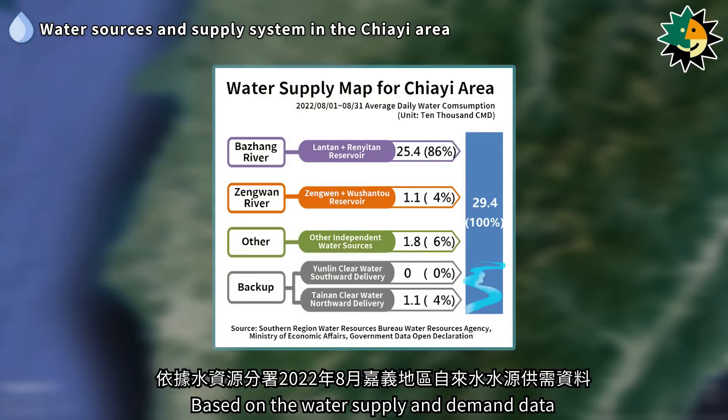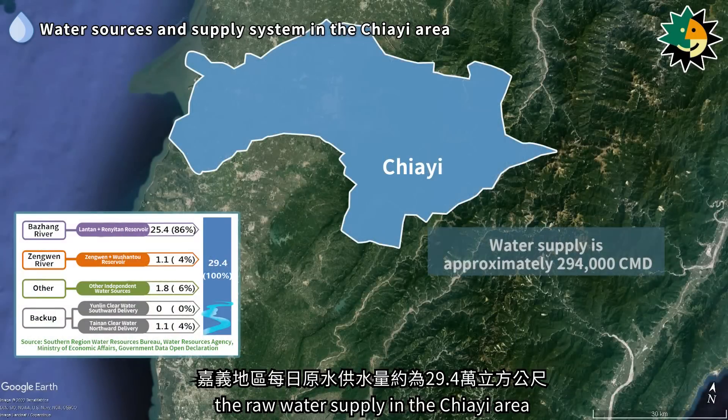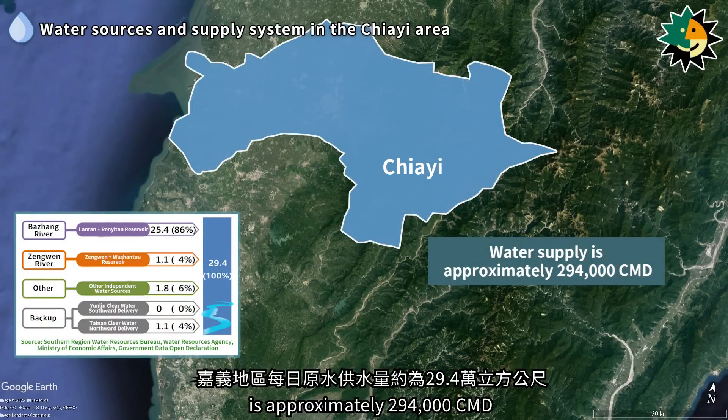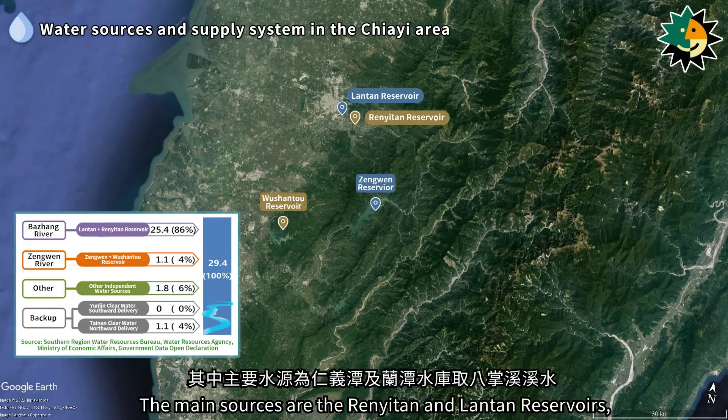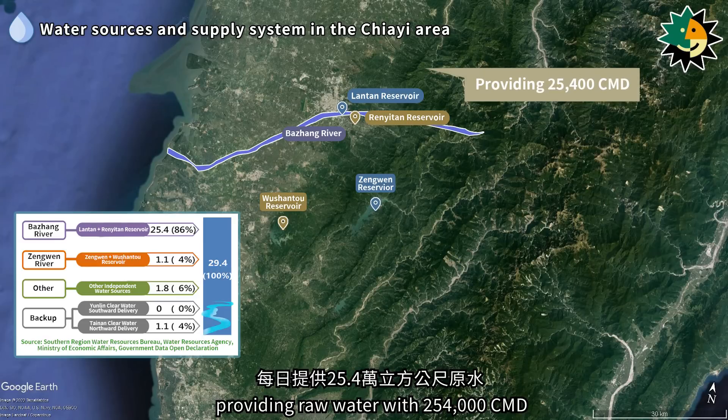Based on water supply and demand data for the Jiai area from the water resources branch in August 2022, the raw water supply in the Jiai area is approximately 294,000 cubic meters per day. The main sources are the Runetan and Lontan reservoirs, which draw water from the Bazhang River, providing raw water with 254,000 cubic meters per day.